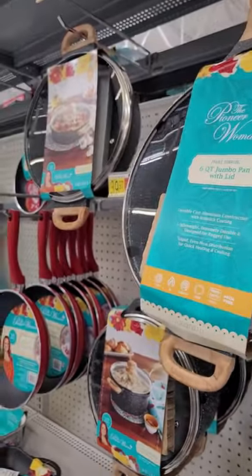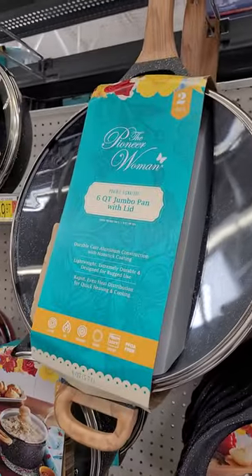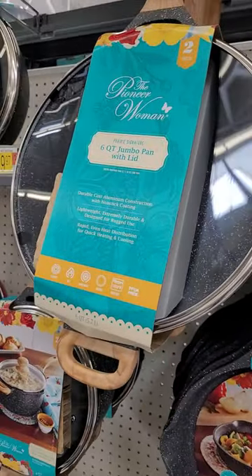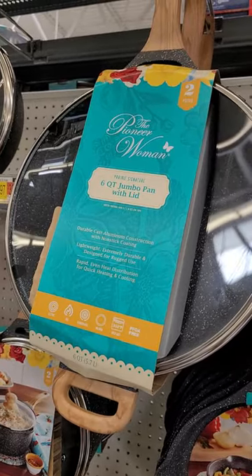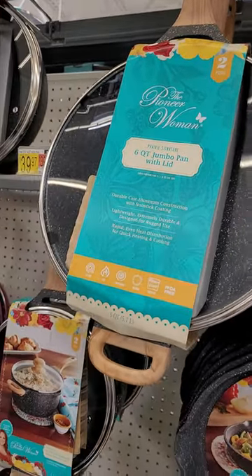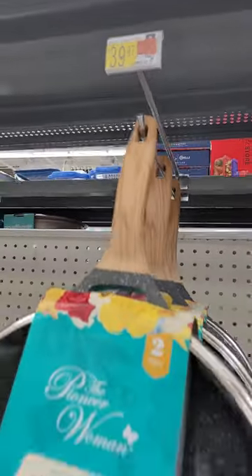We're in Walmart looking at pans. The last time we were in the kitchen, our saute pan totally fell apart on us right in the middle of the livestream. So we're here looking at pans.